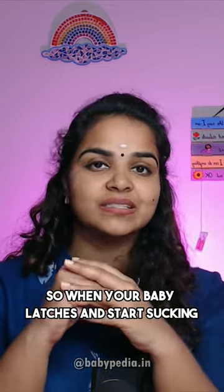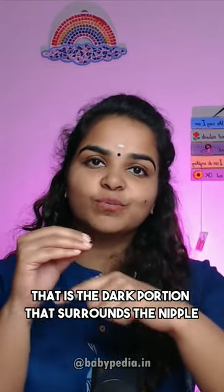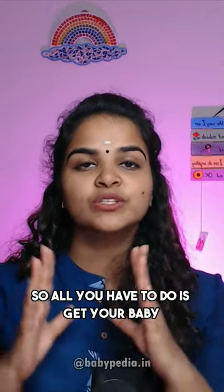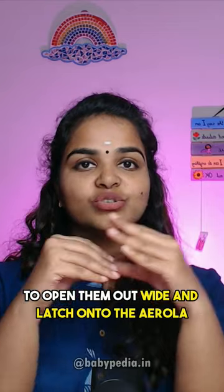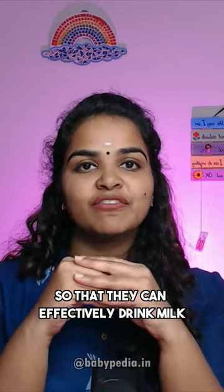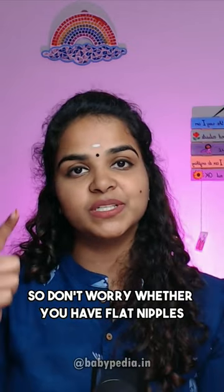So when your baby latches and starts sucking, they do not latch onto your nipple, but the areola — that is the dark portion that surrounds the nipple. So all you have to do is get your baby to open their mouth wide and latch onto the areola so that they can effectively drink milk.